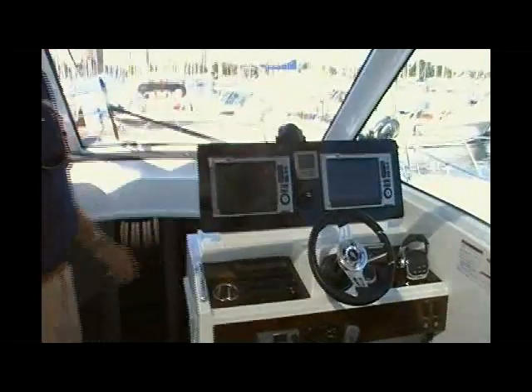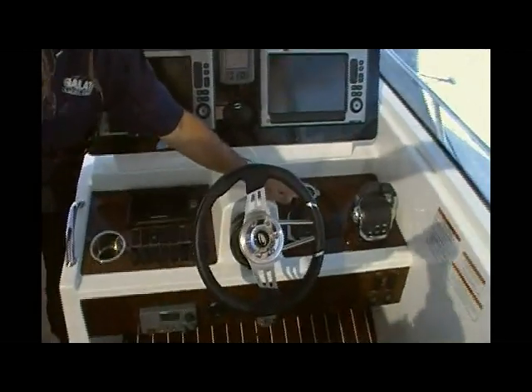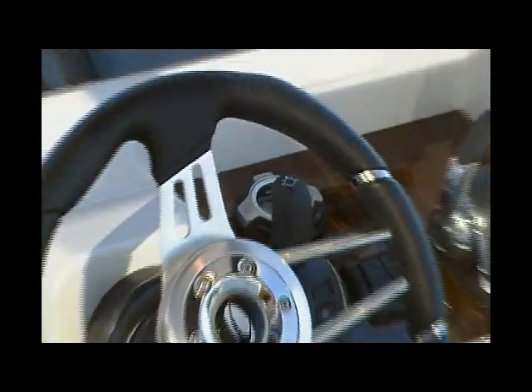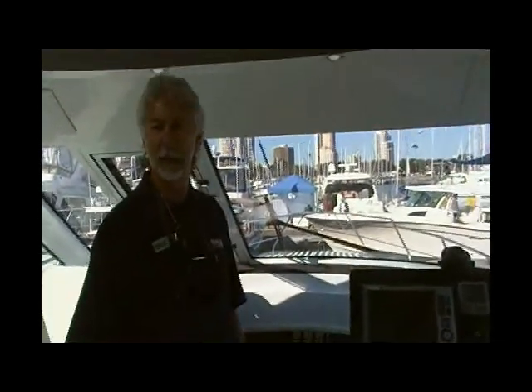Full electronics package, electronic controls. Here's the joystick for docking the boat. This concept has really come a long way in the last five years since Volvo introduced it. It's a proven system — it takes all the hassle and stress out of docking. Anybody can dock the boat in just about any conditions.